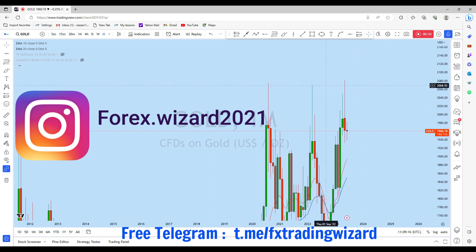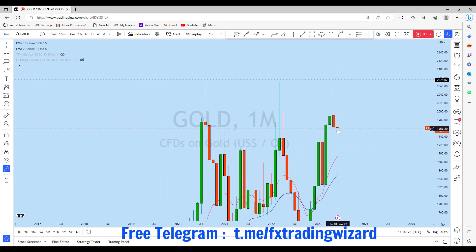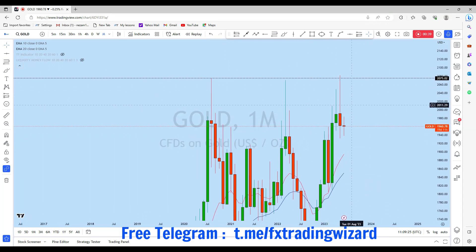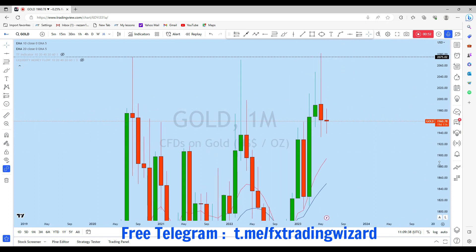In previous months we have seen that gold triggered an all-time high and then closed as a strong long-wick candle. This candle has significance — as you can see, it has passed the previous monthly candle completely to both the upside and downside, including engulfing the full body, which is a very strong rejection.